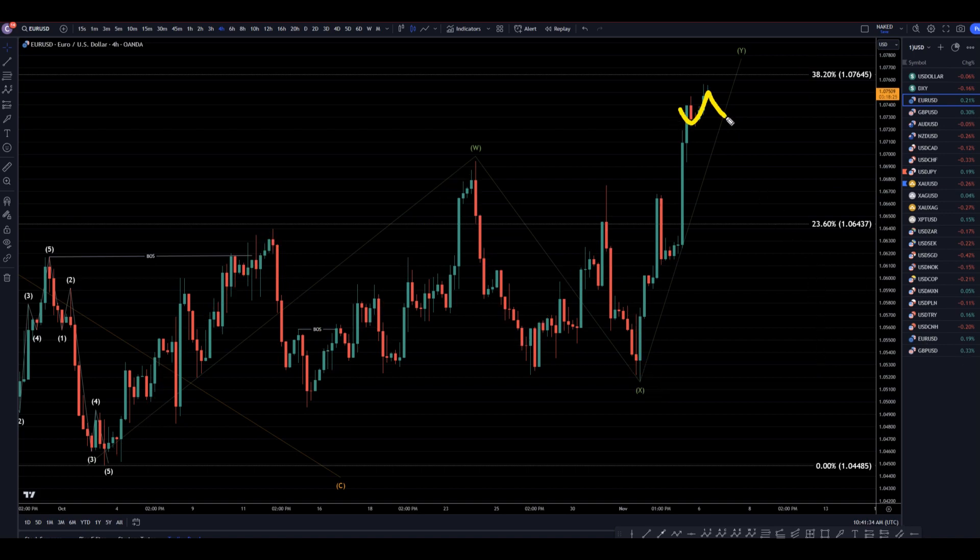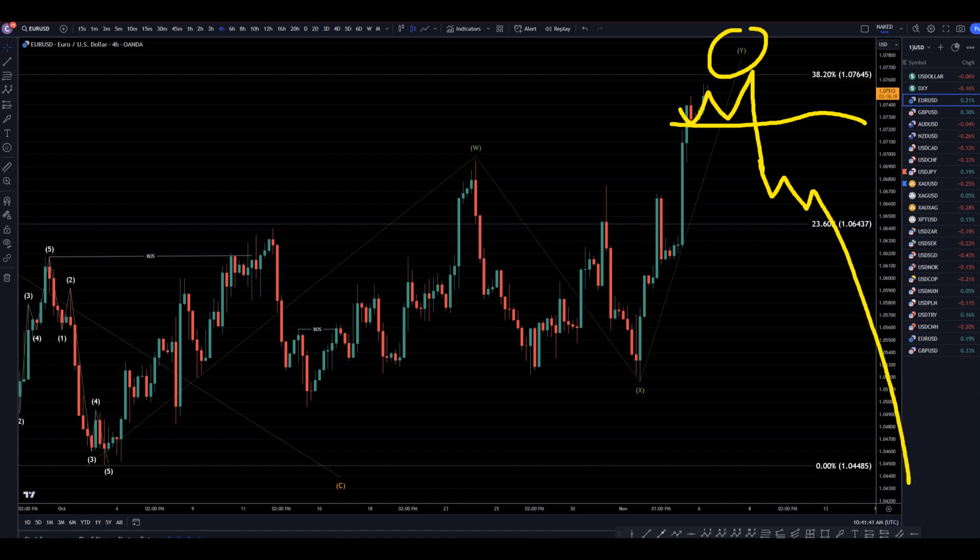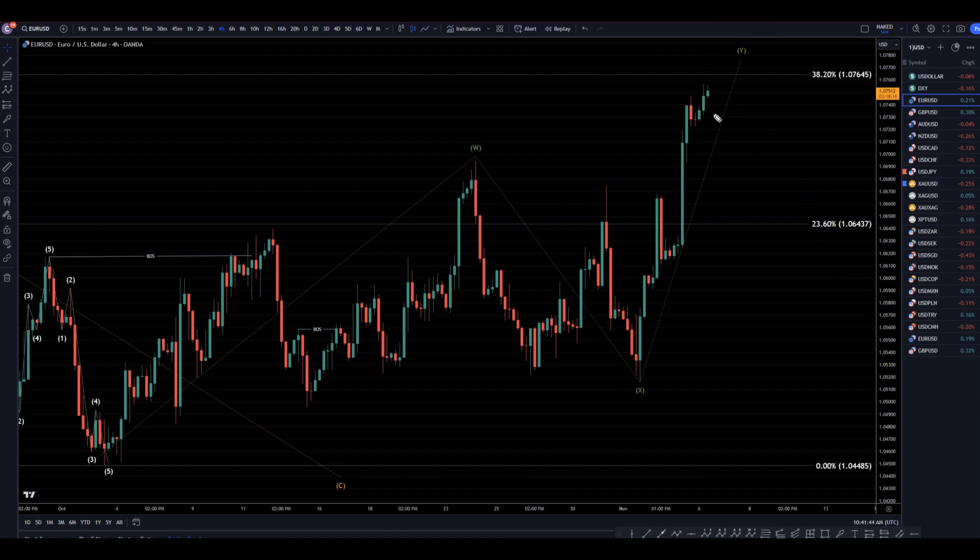Now, if it does make a Fibonacci bounce and breaks structure to the downside, then I would know that was a correction and I would start going short again, for the continuation of the downtrend. But until something like that happens, I am for sure looking for longs because I have a feeling it could just make higher low, higher low, higher low, and keep on trending up.